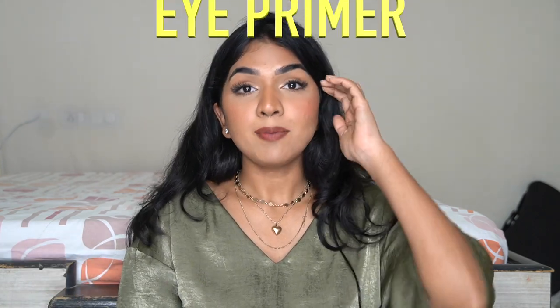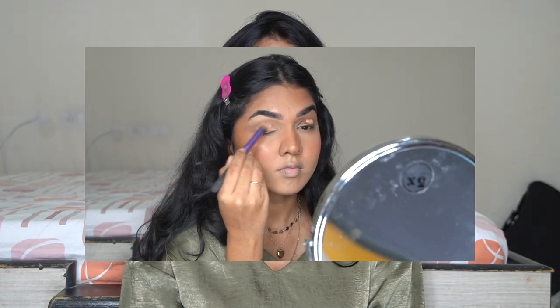Next is eye primer. I usually just use a concealer to prime my lids and set them really well so they don't crease. But there are eye primers you can use if you don't want heavy concealer on the eye. I tend to go with concealer because my colors pop a lot more — it's sticky, sticks really well, and I blend it very carefully so there are no creases. Next is eyeshadow — there are various different types.